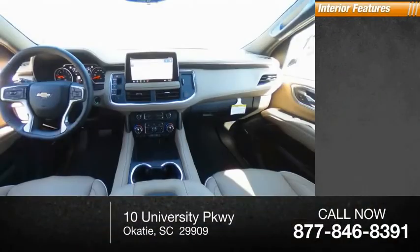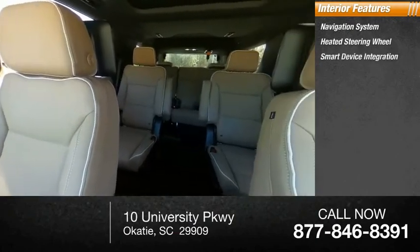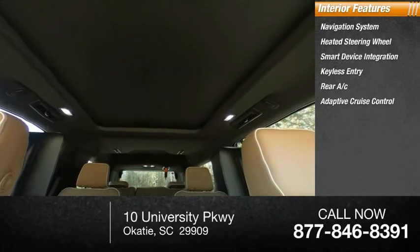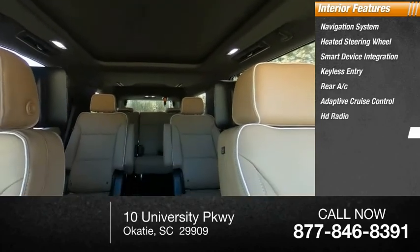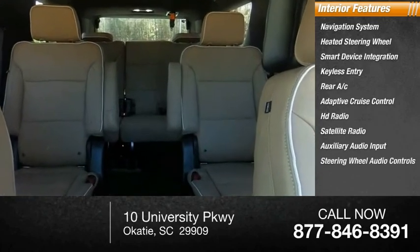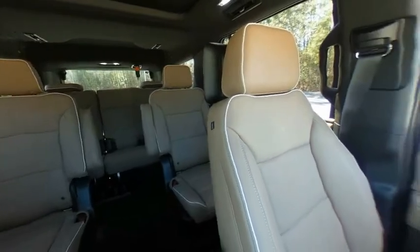Inside you'll find a navigation system, heated steering wheel, smart device integration, keyless entry, rear AC, adaptive cruise control, HD radio, satellite radio, and auxiliary audio input with steering wheel audio controls. Drive away with a great deal on this vehicle — call or stop in today.